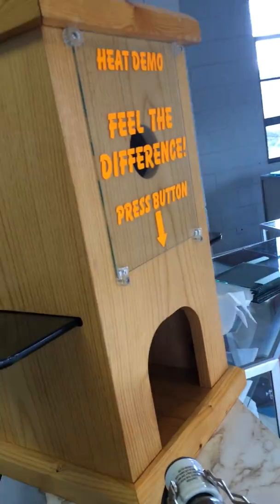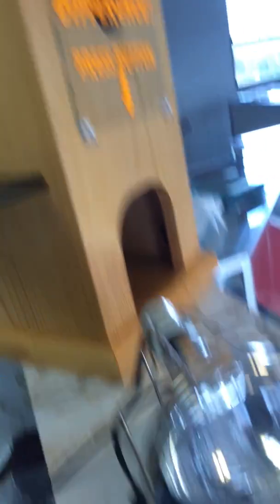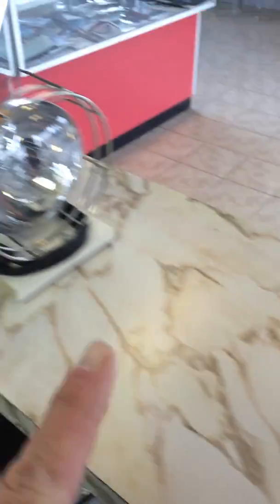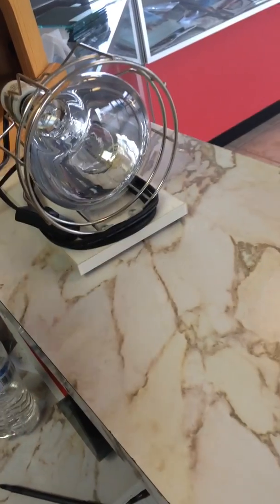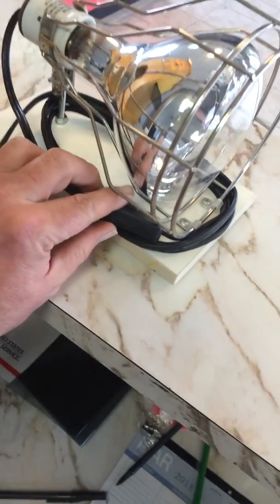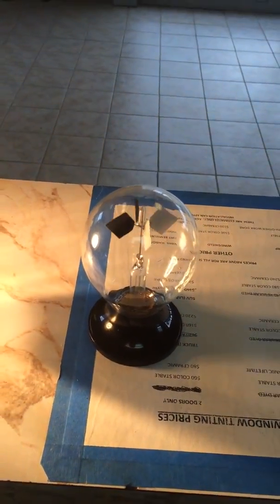I've got this heat lamp demo right here. It does happen to have a red bulb in it — it's the same exact identical bulb as this one, except it's red. I've got the radiometer here and the light right there. It is not an infrared bulb; it's just simply a clear flood light, made to put out a lot of light. So let's turn the light on and see what happens to the radiometer.